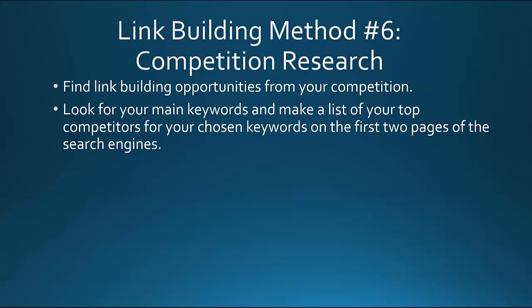What you want to do is look for your main keywords that you're trying to rank for — that could be golf training aids, golf supplies, dog grooming supplies, make money online, whatever it is you want to rank for. Make a list of the top 20 websites within that niche, especially the top 10.